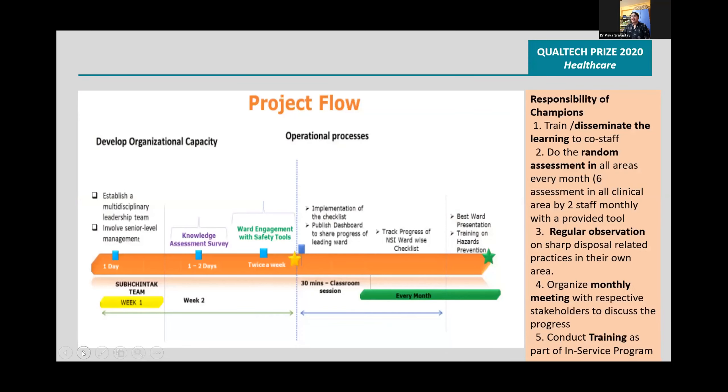The project flow was established. The responsibility of the champions was to disseminate the learning, conduct random assessments, regular observations, monthly meetings, and trainings.